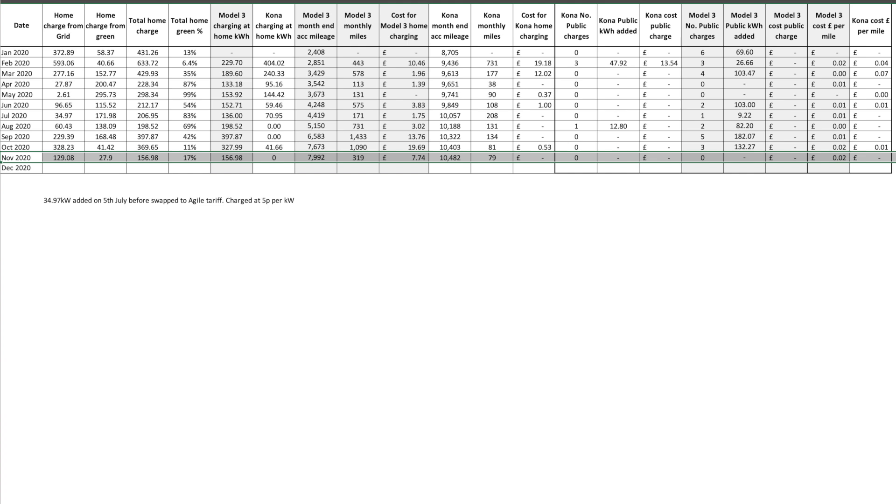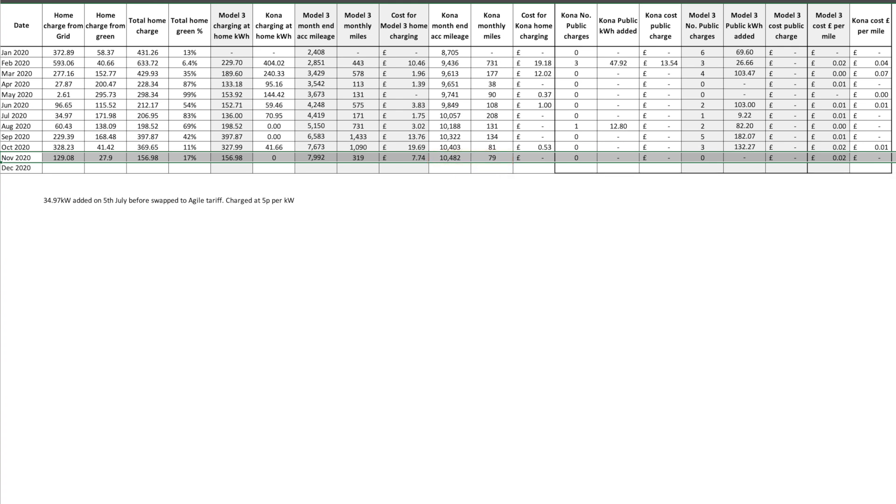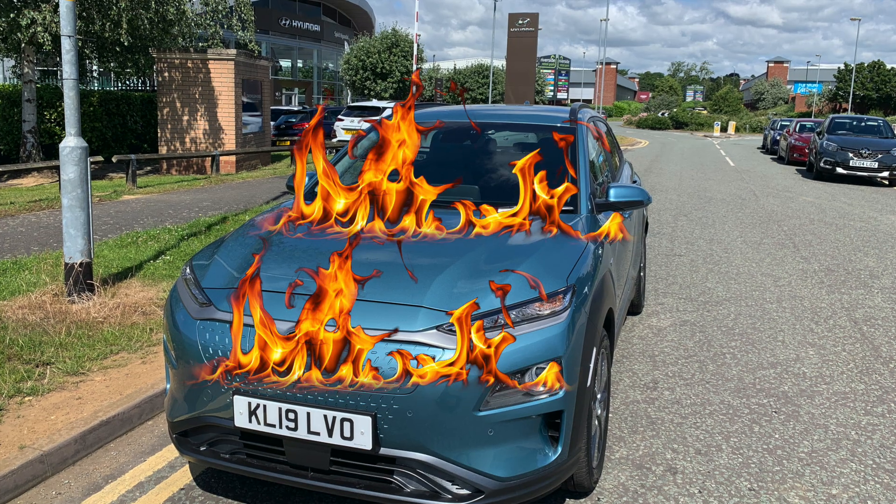The Kona covered just 79 miles in November and now has a total mileage of 10,482 miles. It hasn't been charged this month as we did very little mileage, and I'm tending not to use it at the moment in case it bursts into flames — it's on the recall list. It's been booked in with Hyundai for the battery recall fault check on the 14th of December. I'll update you on the outcome once I know, and hopefully get my confidence restored that it's okay to charge and use.